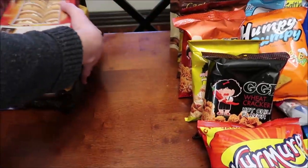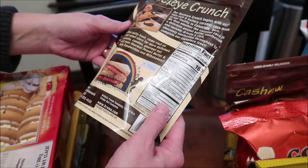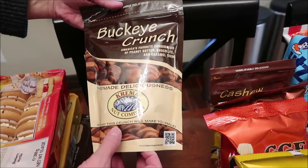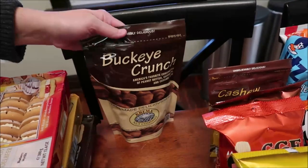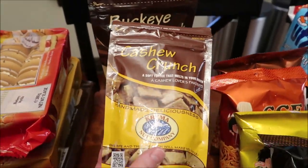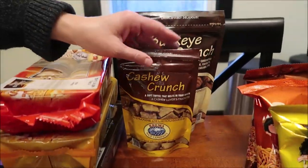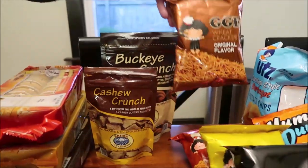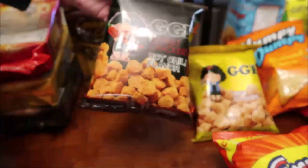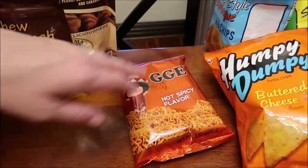These two things back here are actually made in Columbus — these are Buckeye Crunch Cream and Nut Company, so they are actually made in Columbus. That's up where Jungle Gems is in Ohio. We bought the Cashew Crunch — they did have other flavors but they were incredibly expensive. These are GGE wheat crackers — we have original flavor, hot chili flavor, barbecue flavor, and hot spicy flavor.